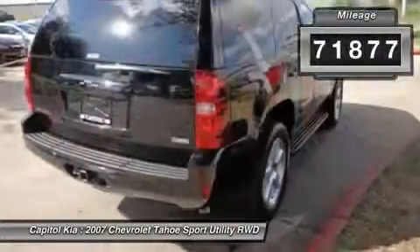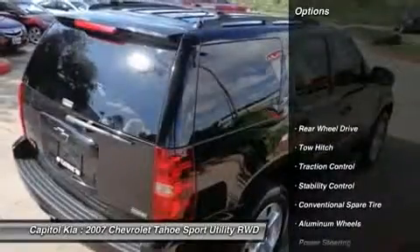JD Power gave this vehicle a Power Circle Rating of 5 in performance, comfort, and style.